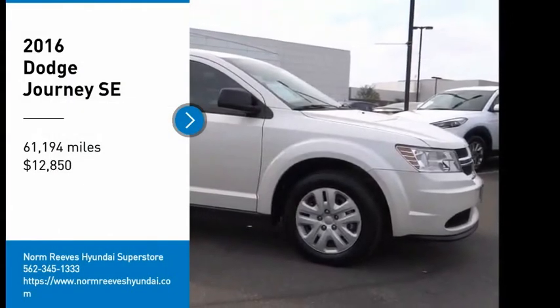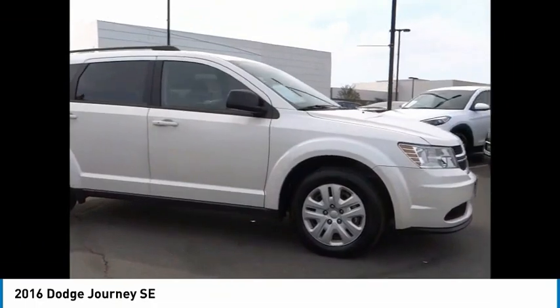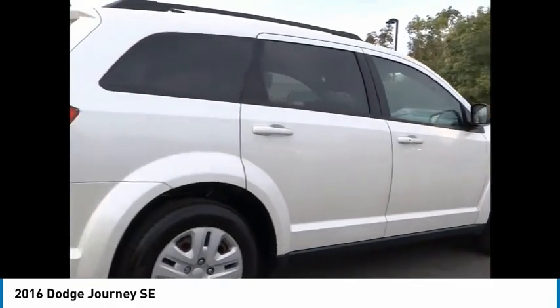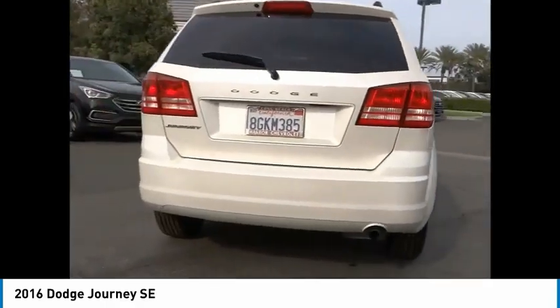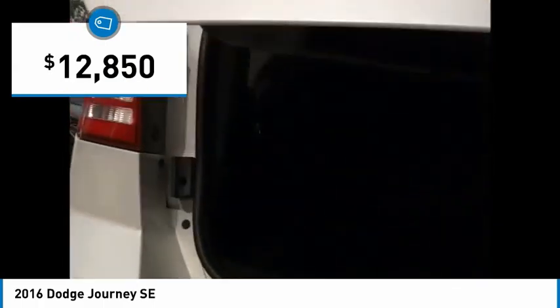Stop by and take a look at the 2016 Journey. Dodge Journey combines the practicality of an SUV with the comfort of a car, all while boasting a style all its own. The Journey's optional third-row seat, along with innovative features like a chilled beverage cooler and in-floor storage bins, make it a good and affordable alternative to a traditional minivan, priced below $15,000.